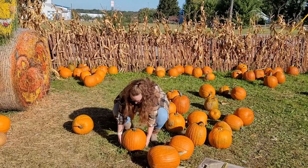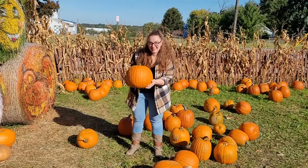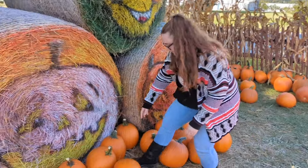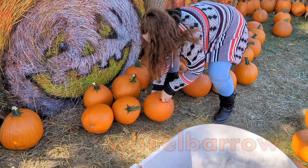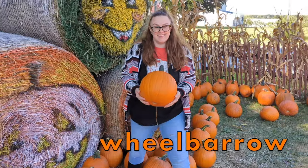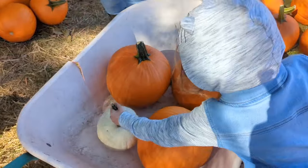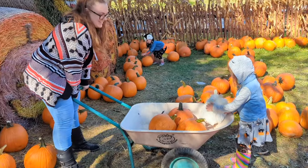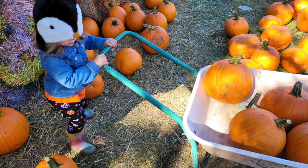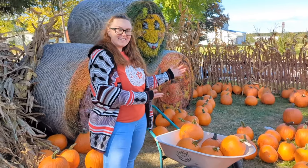Look, I found a pumpkin that I like! It's heavy — I'm going to take this one home. I'm putting my pumpkins in a wheelbarrow to help me carry all of them. That makes it so much easier to move my pumpkins around.